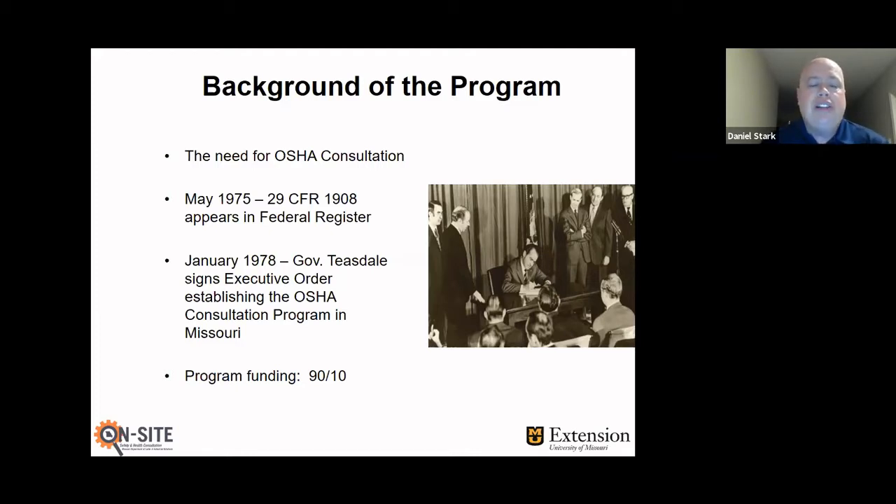The program is 90% federally funded and 10% state funded. We receive 90% of our funds from federal OSHA, and then the state of Missouri matches 10% of that. So each year I have to write a cooperative agreement with OSHA on how many visits we're going to do, what types of industries we're going to try to target with consultation, and then they give me 90% operating funds. The legislature provides us the remaining 10%.